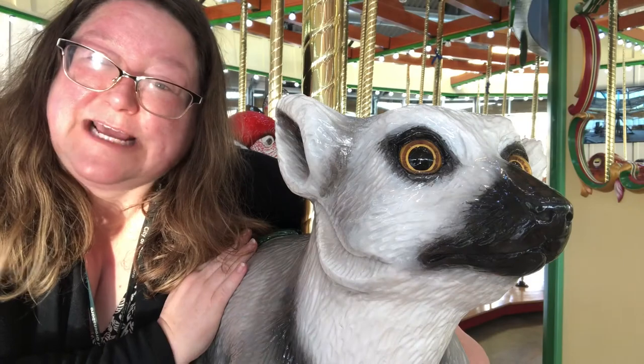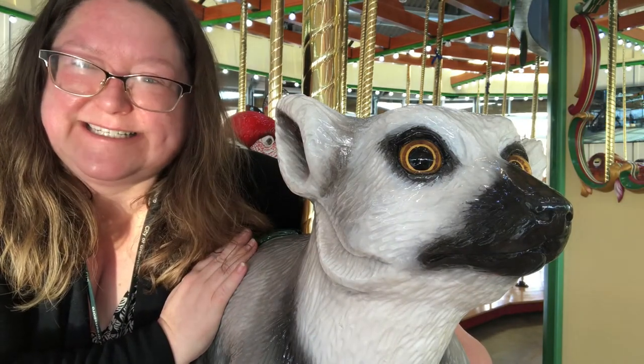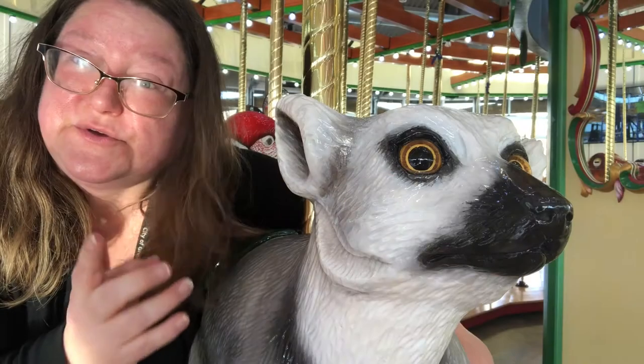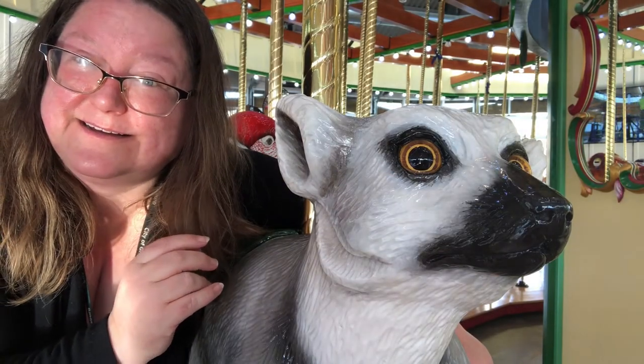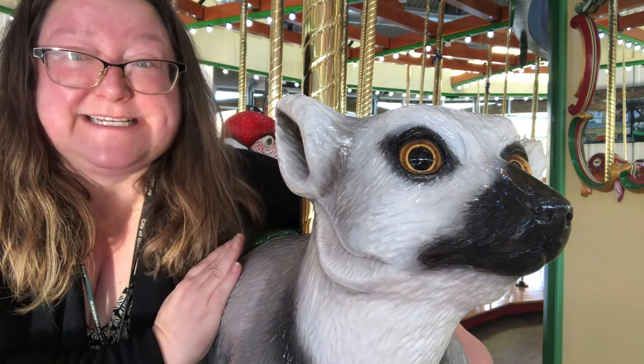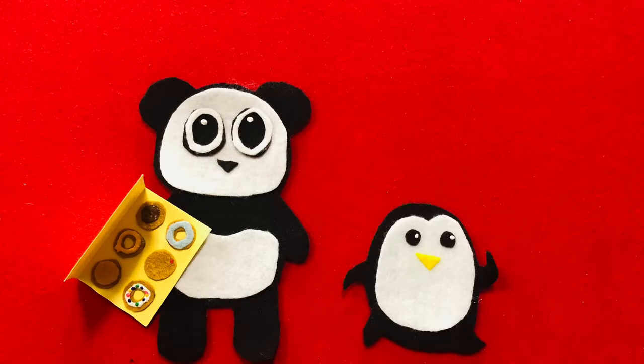There's a Ring-Tailed Lemur in one of my favorite stories to share. It's called Please Mr. Panda by Steve Antony. This is a book about donuts and manners. Do you use your manners? Good job! Well, let's listen to the story and see who uses their manners. Please Mr. Panda by Steve Antony.